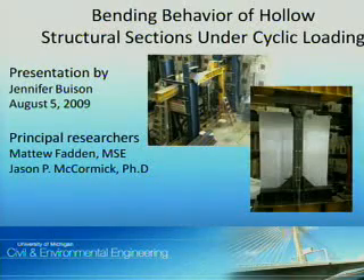Hello. My name is Jennifer Boyson, a senior in civil and environmental engineering. This presentation is about my experience with the summer undergraduate research and engineering program. I have been studying with Matt Fadden, a Ph.D. student, and Professor Jason McCormick about the bending behavior of hollow structural sections under cyclic loading.